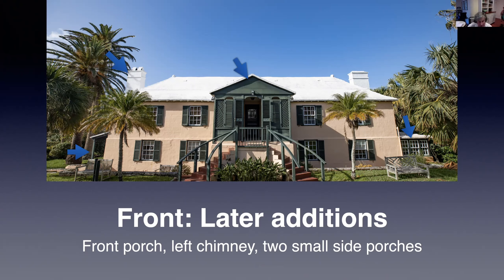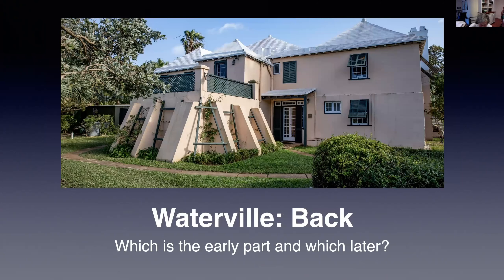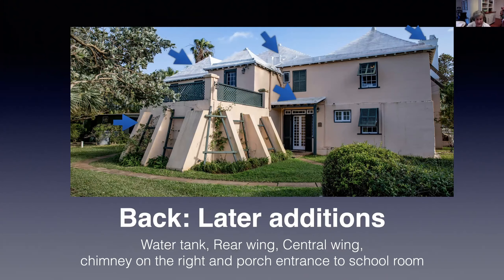I'll explain these as we continue with the story of Waterville. Now for the back of the house — can you make out what is mid-18th century and what came later? There have been more changes at the back. Starting at roof level, the additions are the rear wing at the top left, the central wing, and the chimney on the right end. At ground level, later additions are the water tank and the small porch and entrance to the school room.